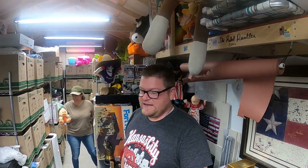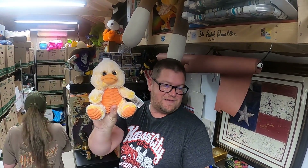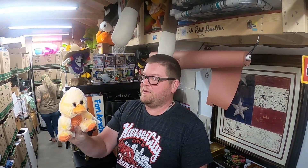Next up is a little 8-inch duck. He's sitting, he's got a ripped belly and orange feet — new with tag. We're probably into this one for maybe 50 cents or so and it sold for $7.50.